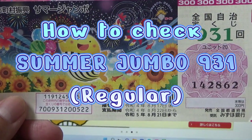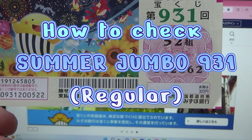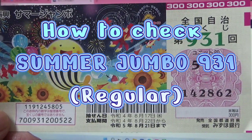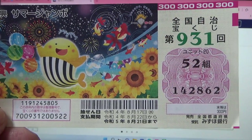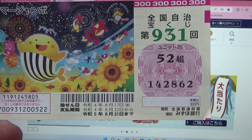Hello my lottery friends, it's James in Bangkok, Thailand. It's August 19th, 2022. I'm going to show you how to check Summer Jumbo regular for game 9-3-1. The drawing date was on August 17th.